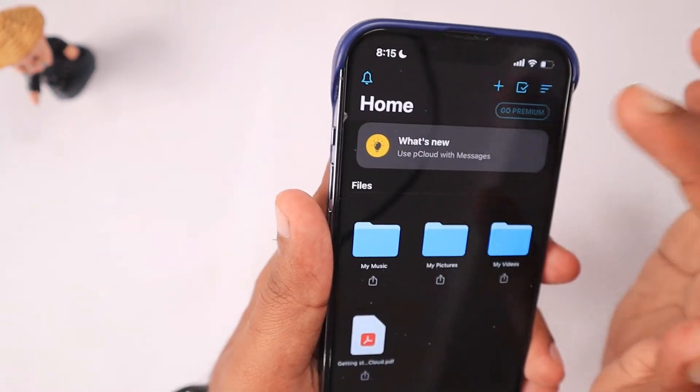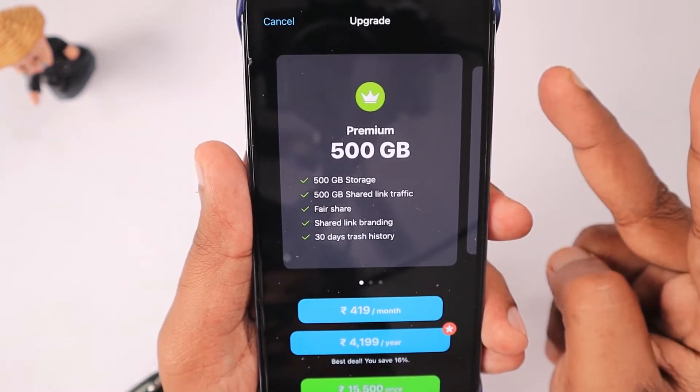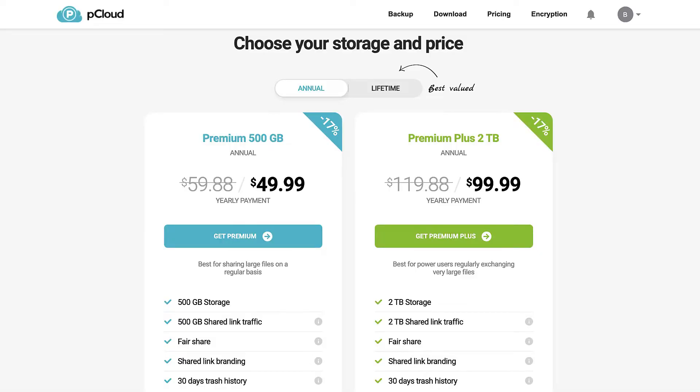The Premium 500 GB plan has a 30-day recovery option and they are charging around $49.99 — approximately $50. When going for Premium Plus, the 2 terabyte plan is $100 per year.